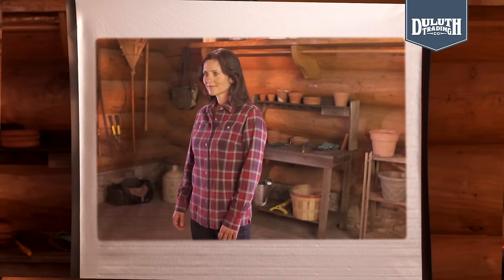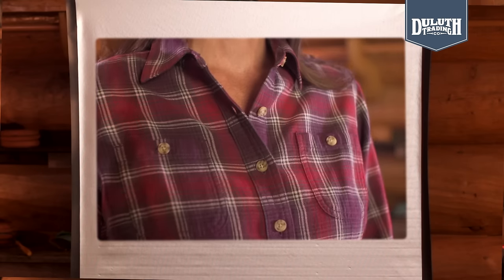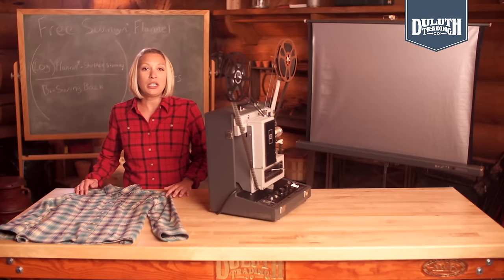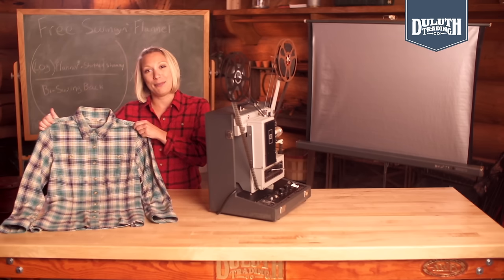And we didn't stop at smart or tough — this flannel is also friendly. It's got a relaxed fit and plush 100% cotton fabric that feels soft and cozy from wear number one. So next time you're looking for shirts, don't settle. Make the smart move and go with the flannel that was born brilliant — Free Swinging Flannel from Duluth Trading Company.